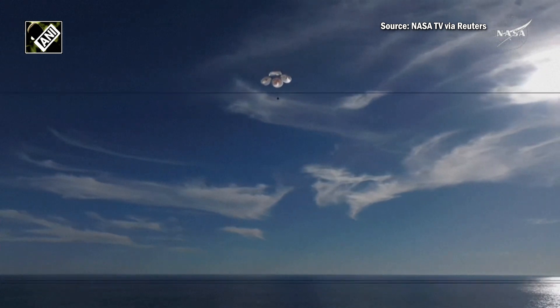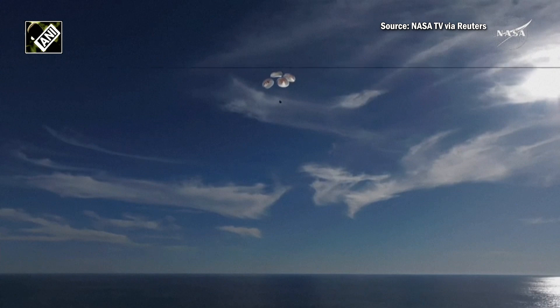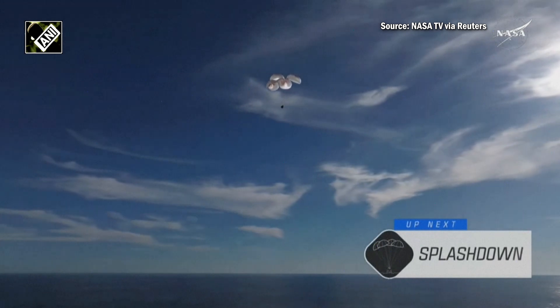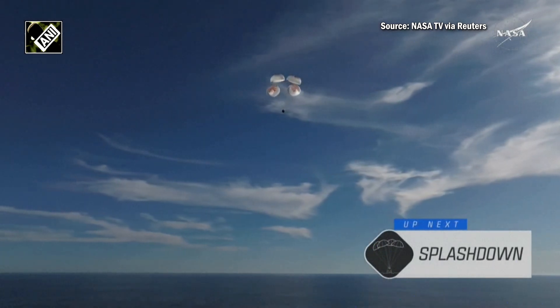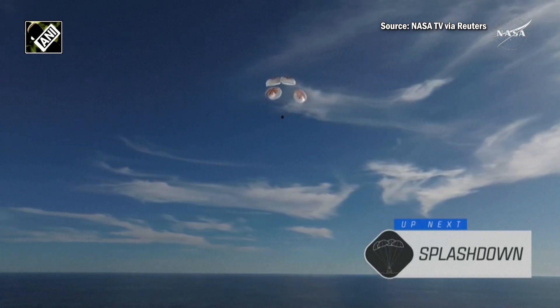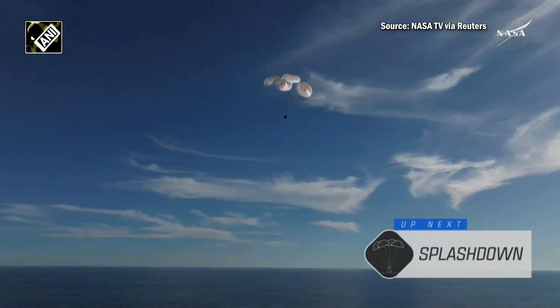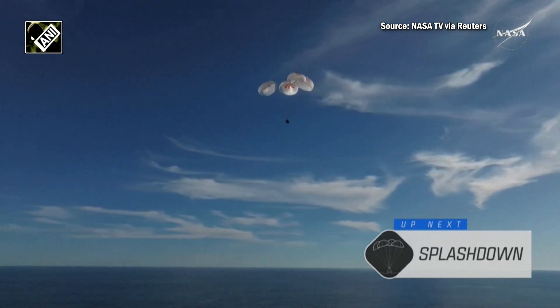This is a gorgeous bluebird day here for the splashdown of Crew Nine. It's incredible to think that the Dragon capsule just minutes ago was going over 17,000 miles per hour, and now gently coasting to a soft splashdown. 200 — copy, 200 meters, brace for splashdown.